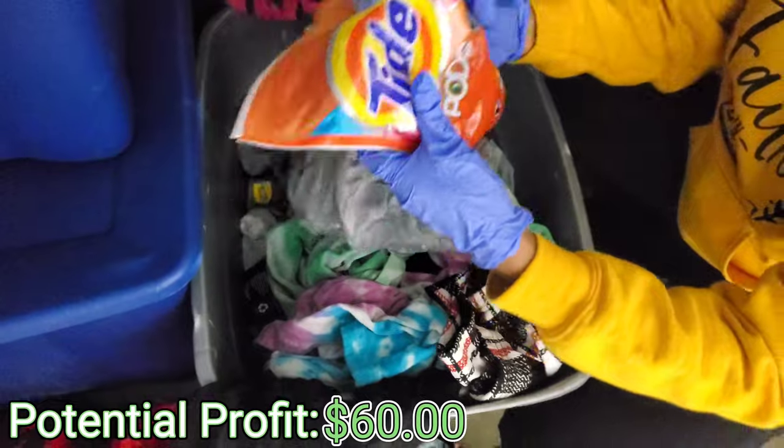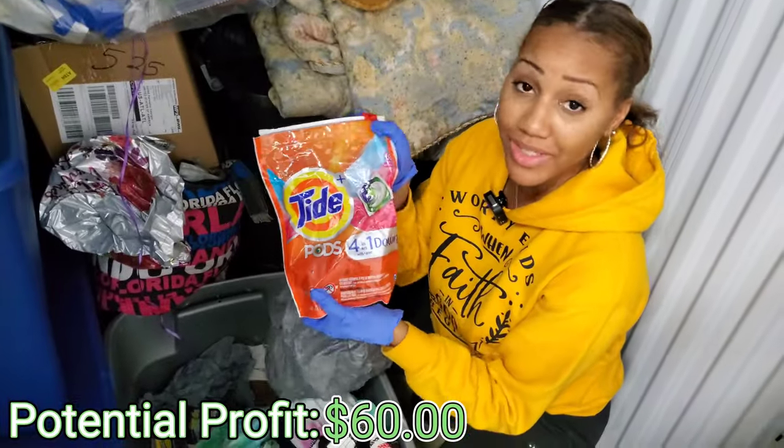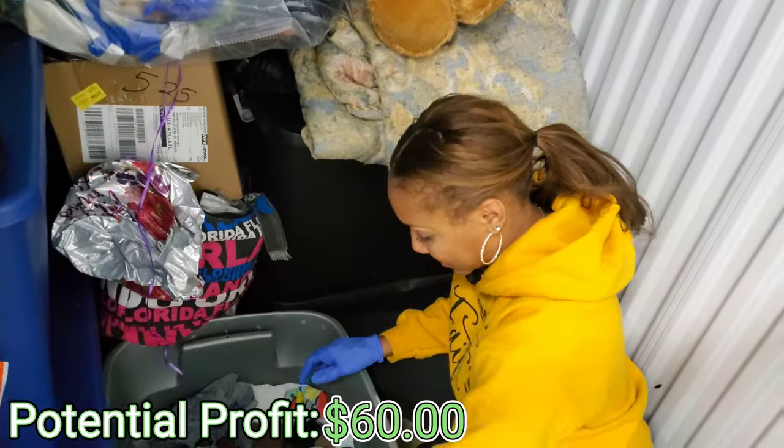And then we got some Tide. Y'all, these are super good. I wash with these. We found some in a unit before and it lasted like forever. Yeah, it did. I'm gonna put that to the side.